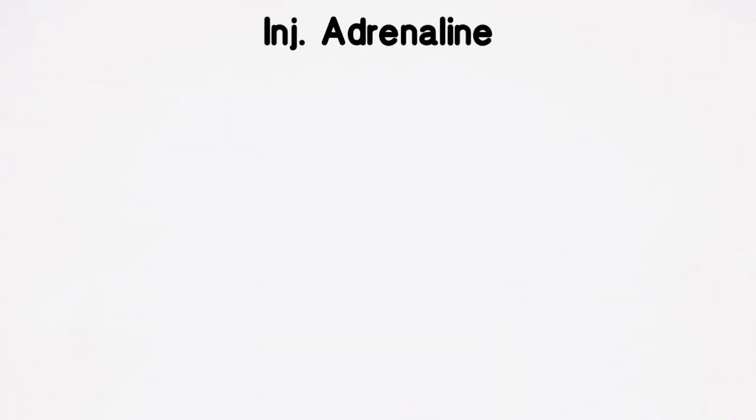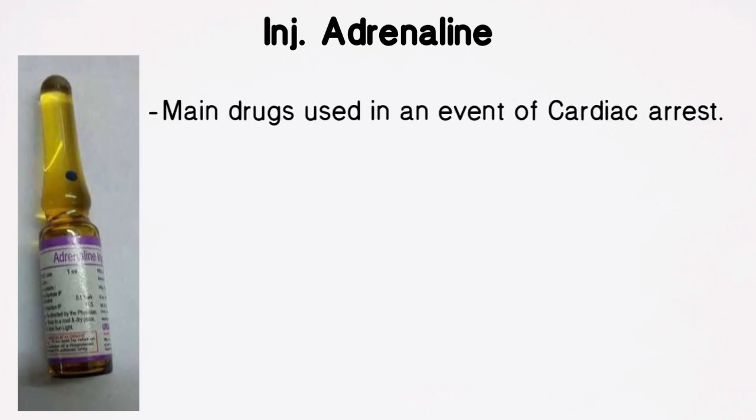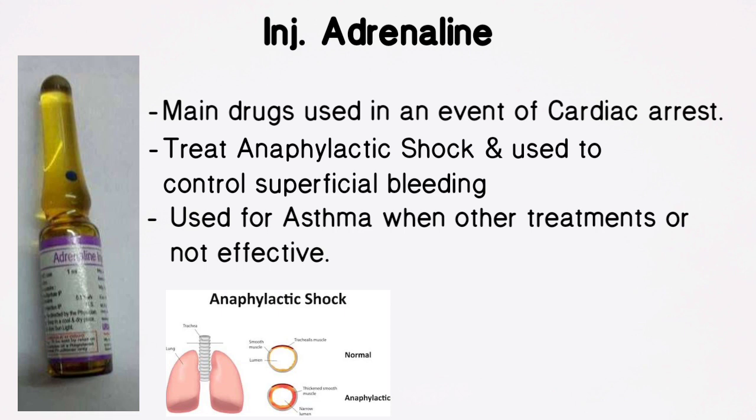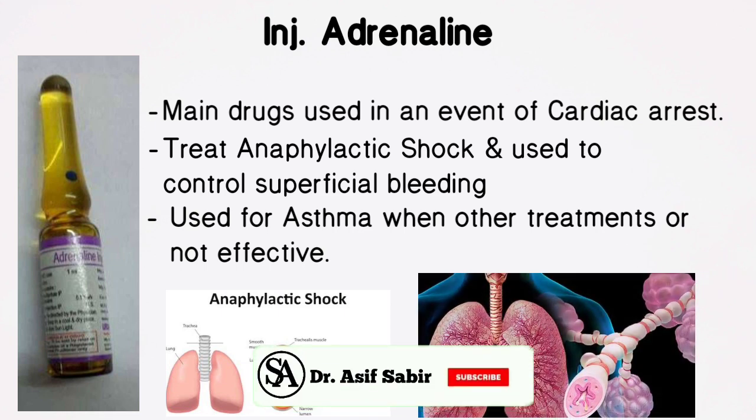Injection Adrenaline: the main drug used in an event of cardiac arrest. It treats anaphylactic shock and can also be used to control superficial bleeding. It may also be used for asthma when other treatments are not effective.